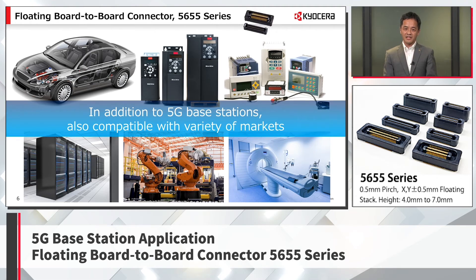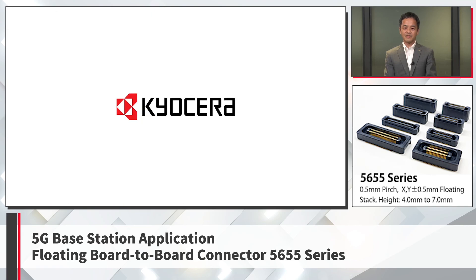With its small size, high heat resistance, and reliability, the floating board-to-board connector can be used not only in 5G base stations, but also in a wide range of markets such as automotive, industrial, server, robot, and medical equipment. Please consider Kyocera's 5655 series floating board-to-board connectors. Thank you.